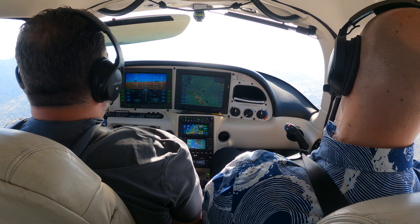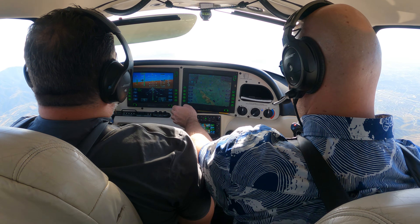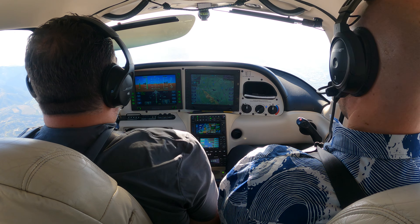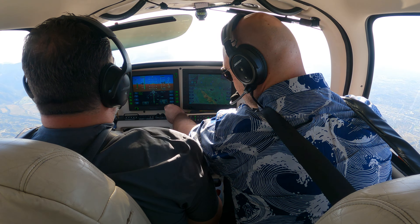I'll tell you what it descends, don't worry about it. November 5-0-8, maintain VFR at or above 3,000. At or above 3,000, 5-0-8. I want you to see what happens when we match our heading with the top of the needle, with our course, when we have a 14-mile crosswind.